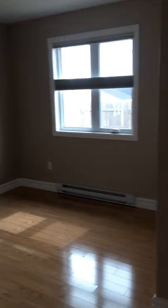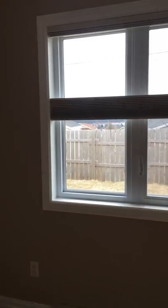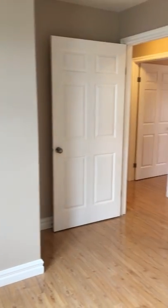Bedroom number two — really nice bedroom with lots of light. Again, those retractable blinds. A big closet right there, a big room overall, and a digital thermostat again.